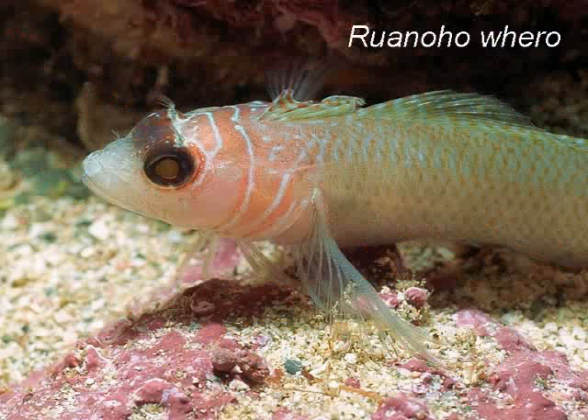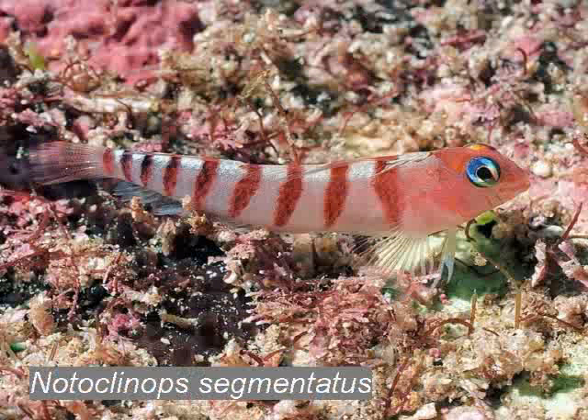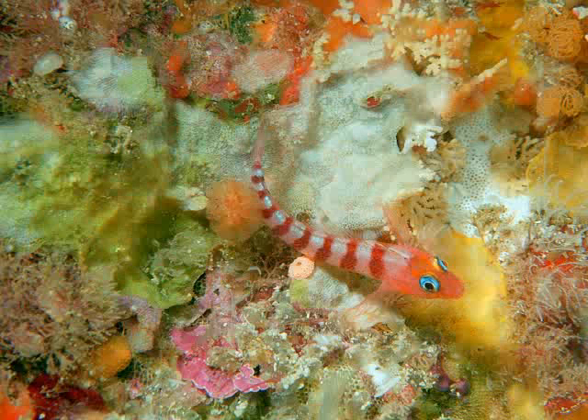The spectacle triple fin always has dark eyes and many costumes to match, like this black dress. The blue-eyed triple fin cannot be misidentified because it always has blue eyes and red bars on its white body. It looks so cute with its red lipstick, and during spawning it has an orange head.